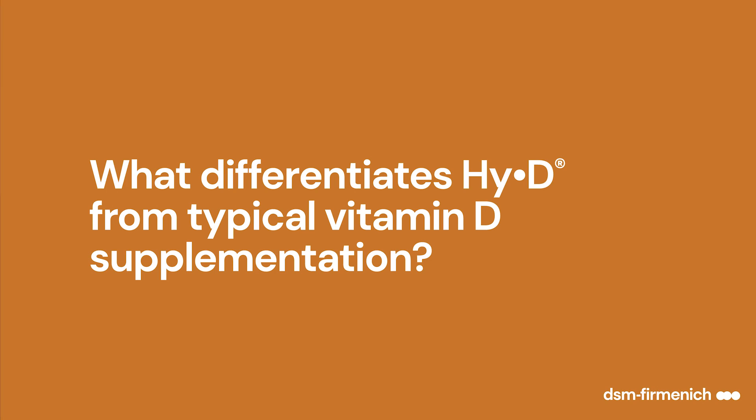The form that most people feed of vitamin D is cholecalciferol, or just vitamin D3. The interesting thing about Hy-D is that it's the 25-hydroxy vitamin D3 metabolite. Within the body, the vitamin D3 that most people would feed has to go through two steps — two hydroxylation steps — before it can get to the active form and have its function.